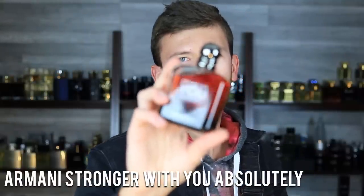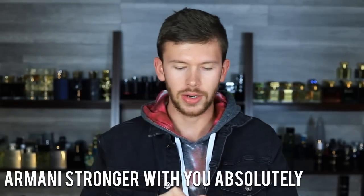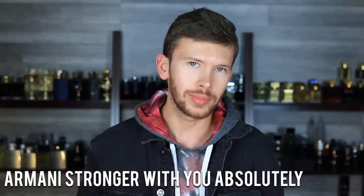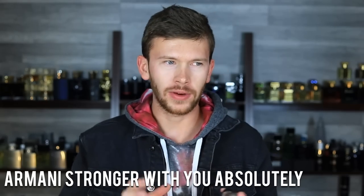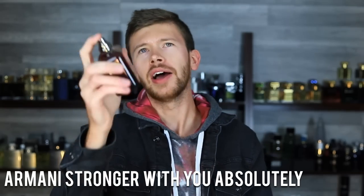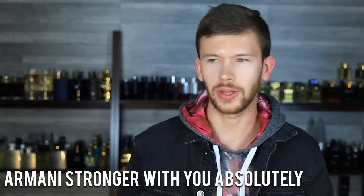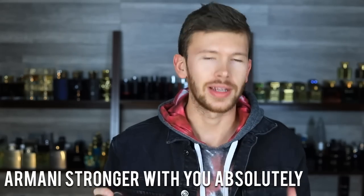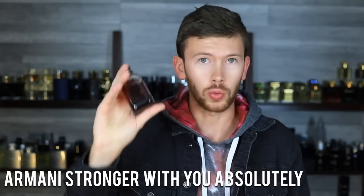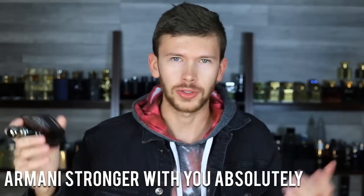Stronger With You Absolutely has also won my heart over the EDT and Intensely. This is kind of my main one. It uses that chestnut note and a rum accord — the rum is something new that the DNA hasn't had up until now, so you get a slight boozy quality. That kind of helps it get away from the super playful, juvenile smell just a little bit. It's still a Stronger With You DNA and still going to be playful, but just enough to move in a slight direction away from that. It's a very easygoing fall and wintertime scent, very easy to pull off, very mass-pleasing, great performance. The way that chestnut comes across really gives it this fall and wintertime holiday smell that I think just smells great. Big fan of this one — really caught me off guard.